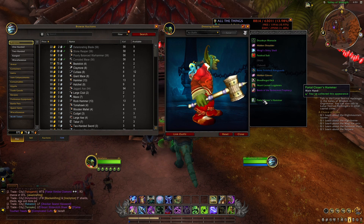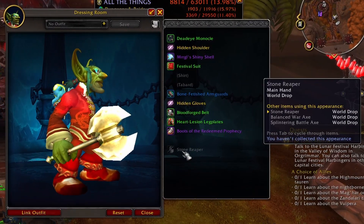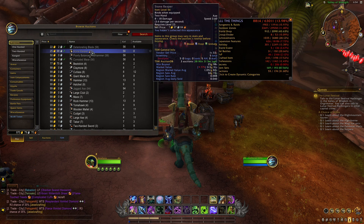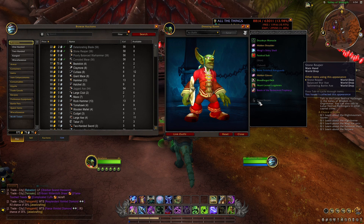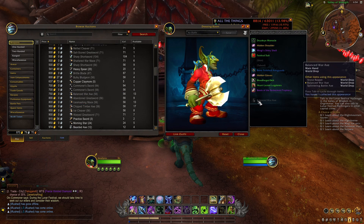The second way to save gold on transmog is by using the dressing room. Before you buy an item, hover over it and press Control and left click on your mouse to bring it up in the dressing room so you can see the appearance. If you come over to the right and hover over the item, it will show you all the additional items that share the appearance. For example, the Stone Reaper two-handed axe has the same appearance as the Balanced War Axe and the Splintering Axe. On my server, the Stone Reaper is going for 25 gold while the Balanced War Axe is selling for 750 gold — a huge price difference for the same appearance, so don't get tricked.